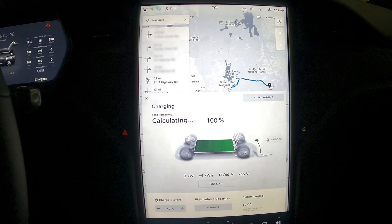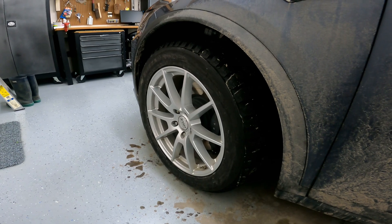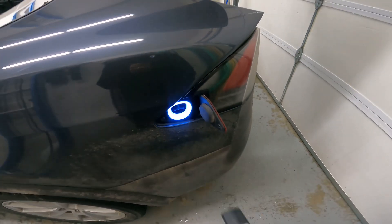We have charged to 100%, which equates to 373 miles on the Tesla display. We've also preheated the car. For this test I'm running Bridgestone Blizzaks — these are snow tires and they're 19-inch. The roads are snow-packed and the temperatures are in the teens.